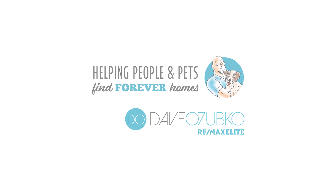Thanks for joining us today in Windermere. If you'd like to view more about this property or any of our other properties, please visit us at DaveSells.ca or 780-966-8227, where we're helping people and pets find forever homes.